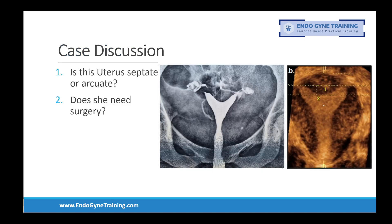The question asked was: is this uterus septate or arcuate, and the second question was: does she need surgery? This is a follow-up of the previous HSG that we posted, and we already had a discussion about septate versus bicornuate uterus. For those who missed that discussion, the link is included in the comment section below.